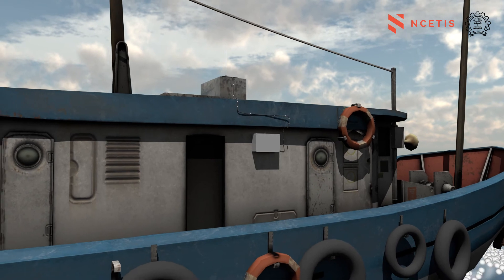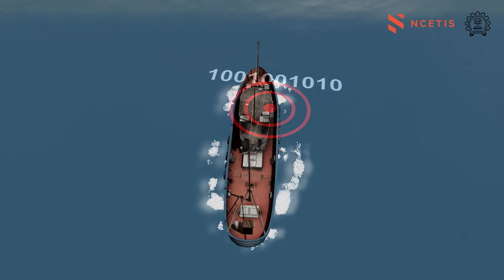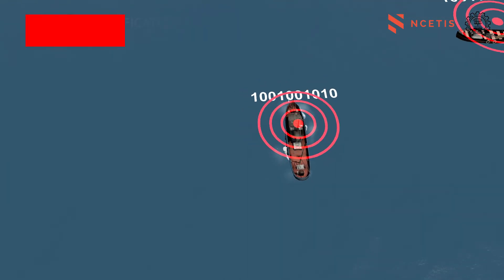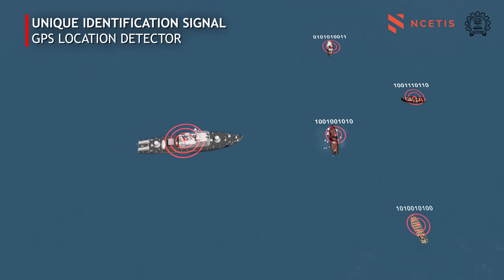In our indigenously built system, a long-range transmitter is deployed on the boats. The boat's position is transmitted to the coast guard at regular intervals through periodic broadcasting of the unique identification signal and the GPS location.